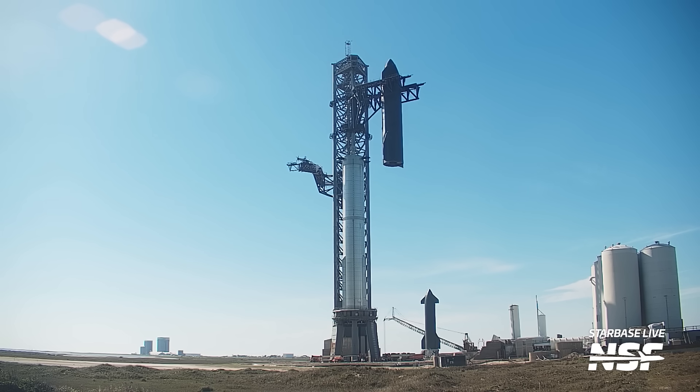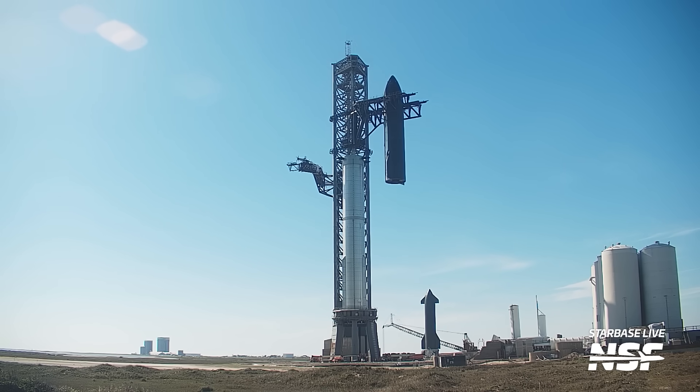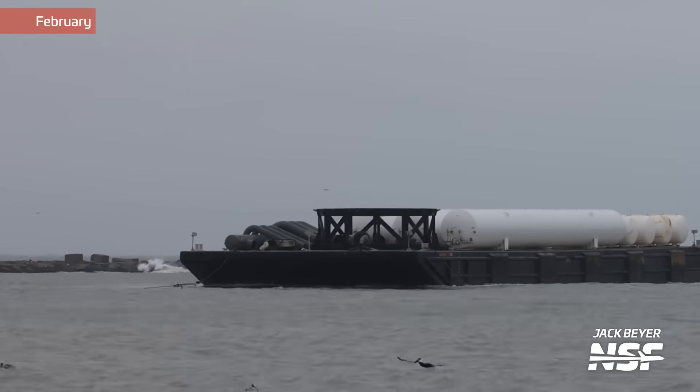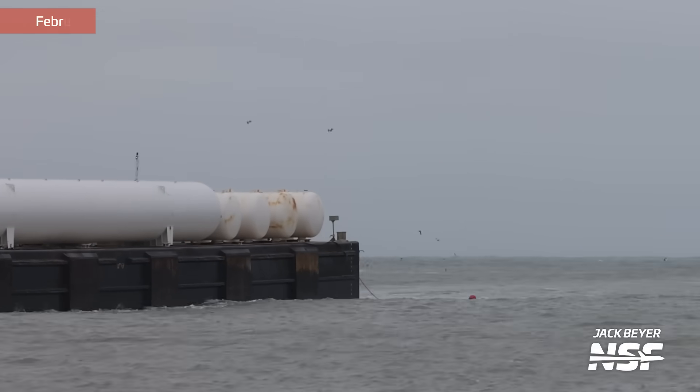Our hope that this would be the last and final stack of the first flight stack did not last long. Just a few days later, Ship 24 was destacked and rolled back to the rocket garden for what was speculated at the time as the last work ahead of launch. Around this time, at the beginning of February, we also saw the arrival of the parts for the deluge system to Starbase, which we now know would be operational for the second flight and work very well.